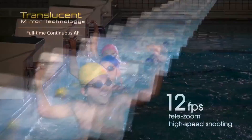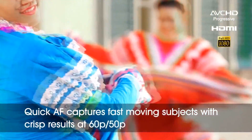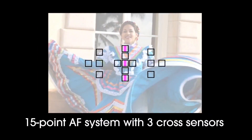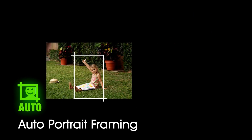Sony has announced the SLT-A57, a replacement for the original A55 fixed mirror electronic viewfinder DSLR. The A57 still comes with a 16-megapixel sensor and LCD viewfinder, incorporated into essentially the same body as the more expensive A65. Using the latest Bionz processor, it offers a wider selection of photographic features and image processing modes. There's also an optional LED video lighting panel called the HVL-LE1. The advanced feature set includes 12 frames per second shooting, full HD 60fps video capture, and new auto portrait framing. The A57 will be priced at $799 bundled with an 18-55mm f/3.5-5.6 lens.